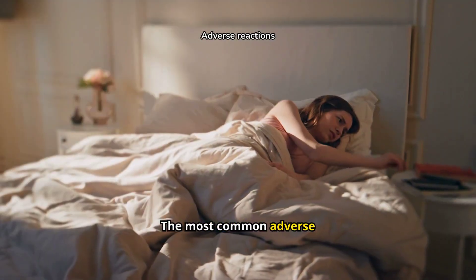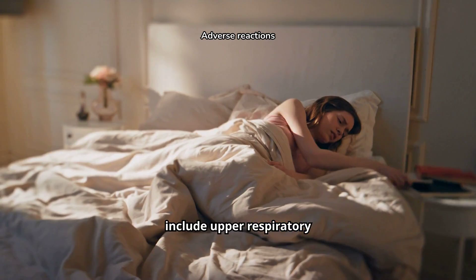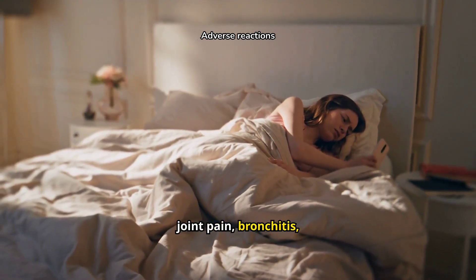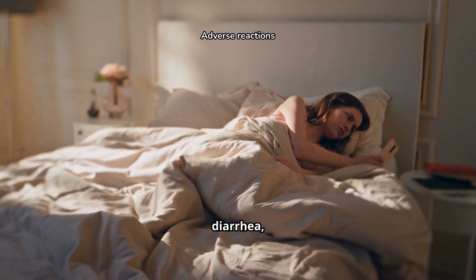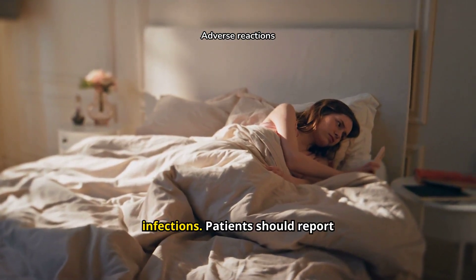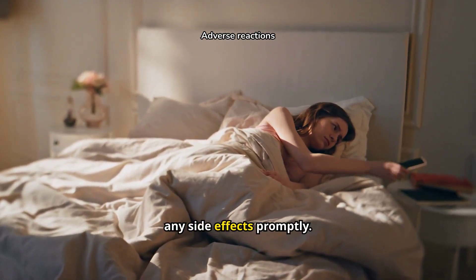The most common adverse reactions with Tremphia include upper respiratory infections, headaches, injection site reactions, joint pain, bronchitis, diarrhea, gastroenteritis, tinea infections, and herpes simplex infections. Patients should report any side effects promptly.